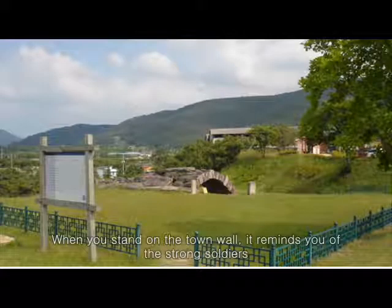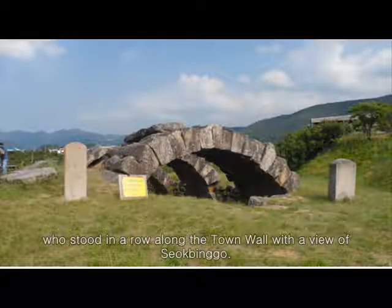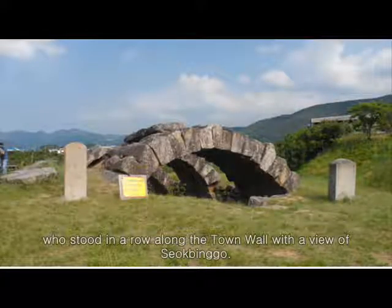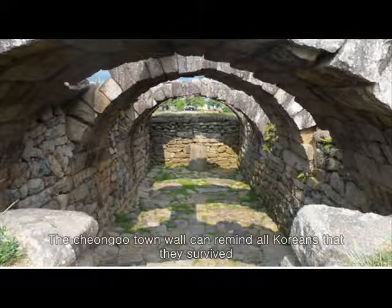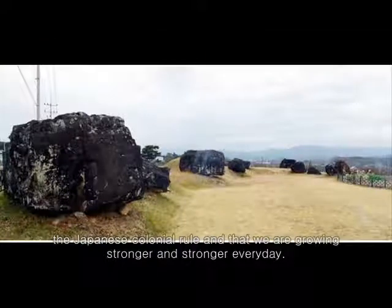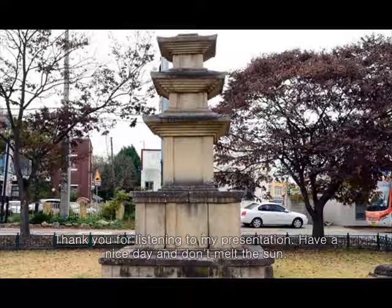When you stand on the town wall, it reminds you of the strong soldiers who stood in a row along the wall with a view of Seogbingo. The Cheongdo Town Wall can remind all Koreans that they survived the Japanese colonial rule and that we are growing stronger and stronger every day. Thank you for listening to my presentation. Have a nice day and don't melt in the sun.